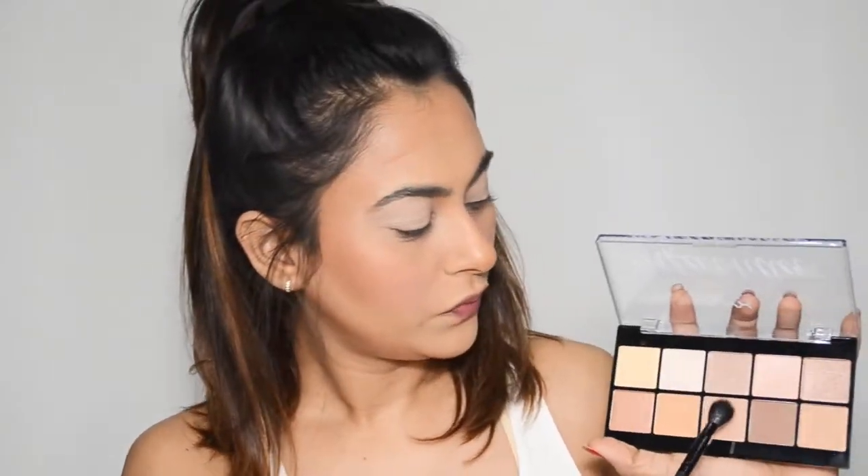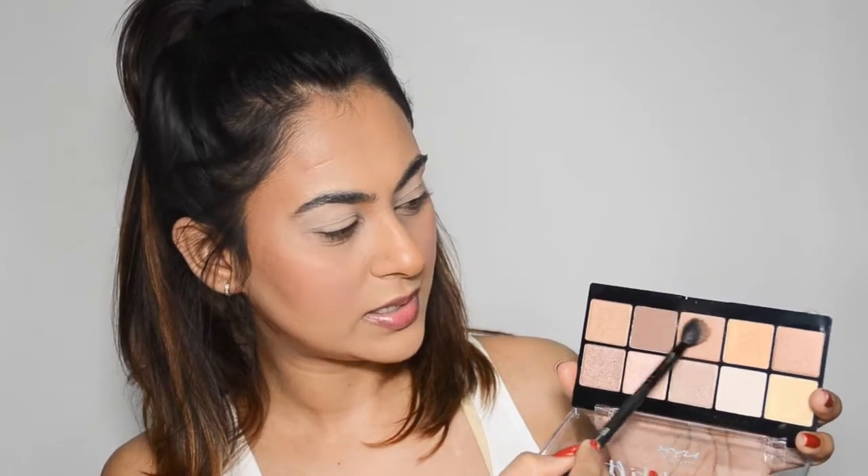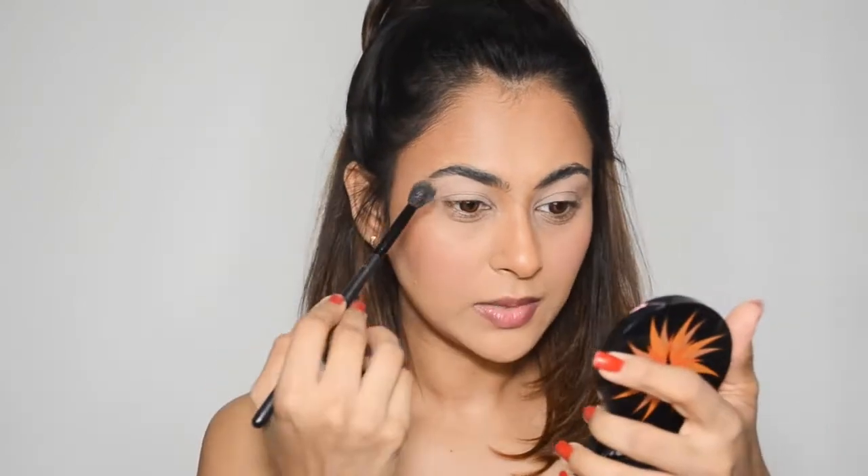I want to mention that this is a completely foiled eyeshadow palette with only about three matte shades. I'm taking the brown matte shade and using my crease brush — a fluffy Pro Art brush number 230E — and applying it over the entire eyelid first. It's very powdery and there's a lot of fallout; it's just all over the place. My whole palette is already covered in powder from the fallout.